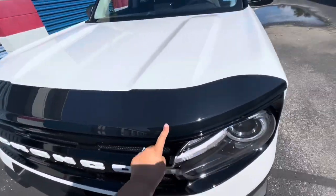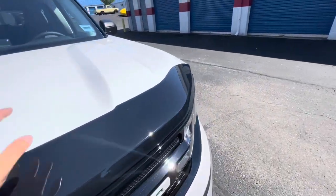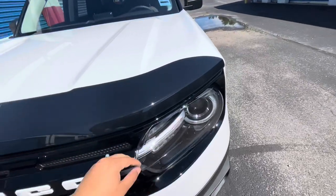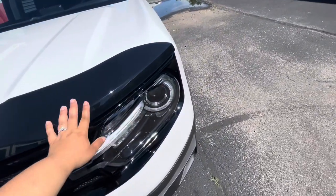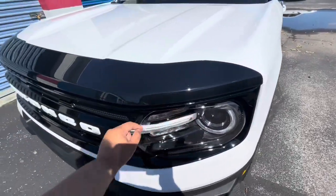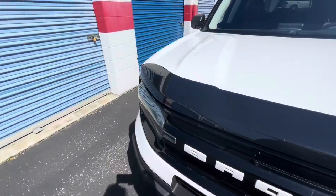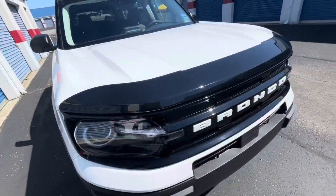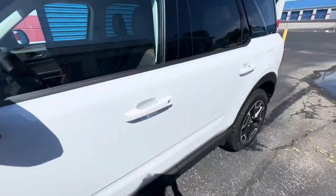I did get this as an accessory to protect the hood. I thought it had the Bronco logo on it. I got some water stains there, but yeah, just to protect the hood. So I got that.